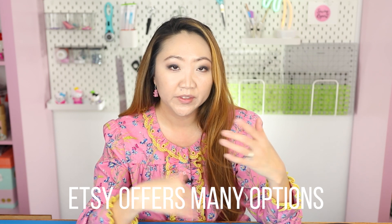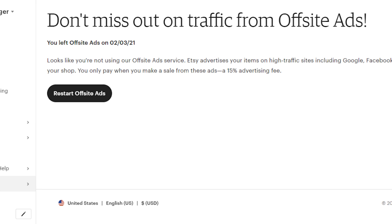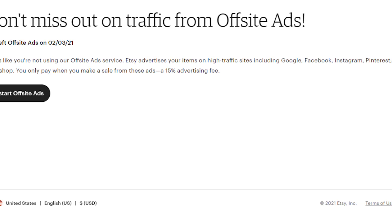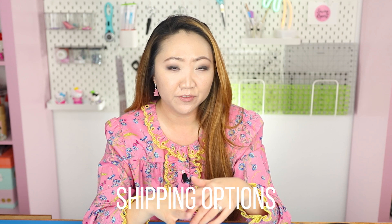I really like that Etsy has so many options for setting up the shop and doing customization, and I don't personally find the fees to be that bad. The one thing I've been opting out of is the off-site ads. When Etsy runs promotions on external websites like Facebook, they charge you 15% of the total sale if your item sells from one of their ads — that was a little high for me, especially since I'm driving the marketing myself.